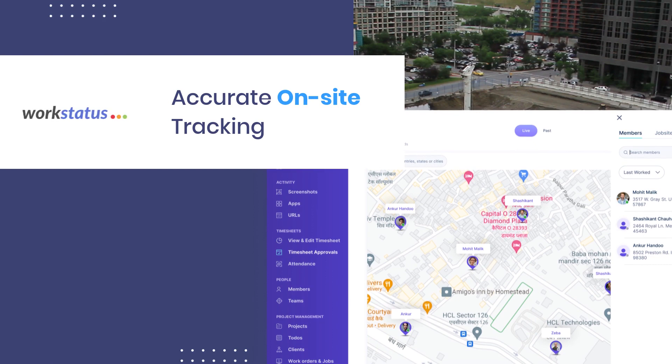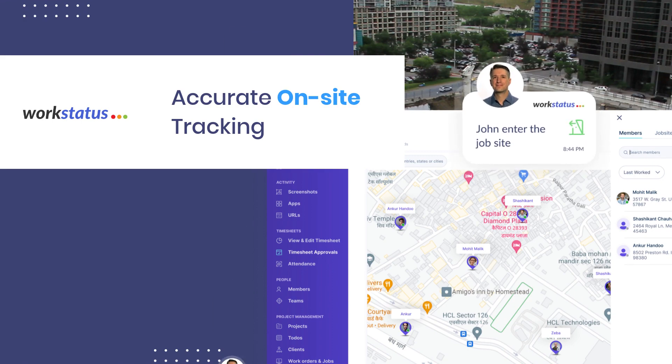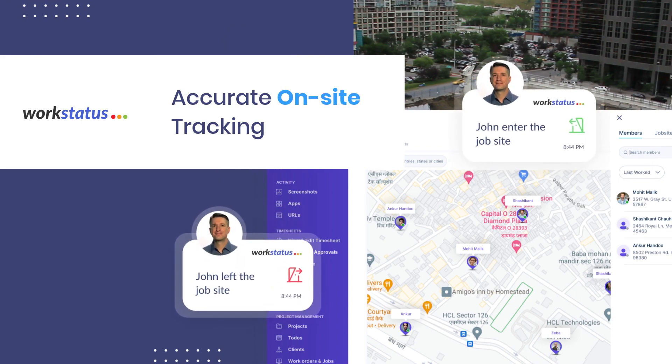Geofence your customer sites to avoid wrong reporting and manual attendance of on-field staff. Your staff will be automatically clocked in and clocked out the moment they enter and leave the geofenced site.